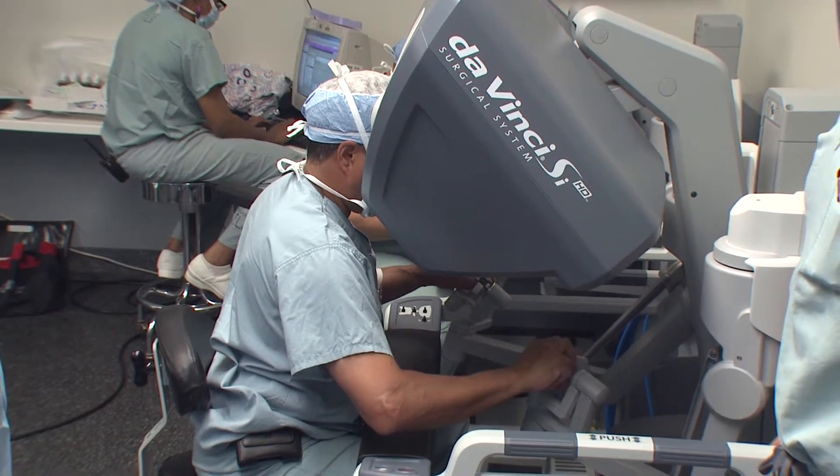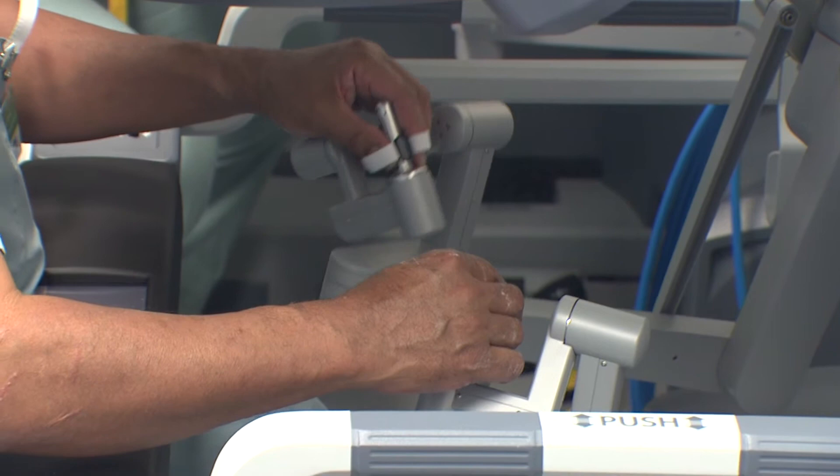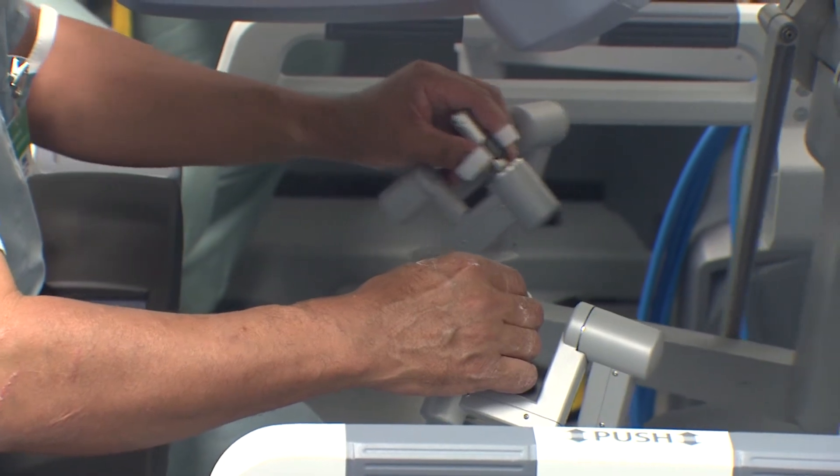Specifically when we talk about urologic surgery, it pertains to the kidney, bladder, and prostate. Any type of surgery that we used to do the open, old-fashioned way, we can now do the same thing robotically.